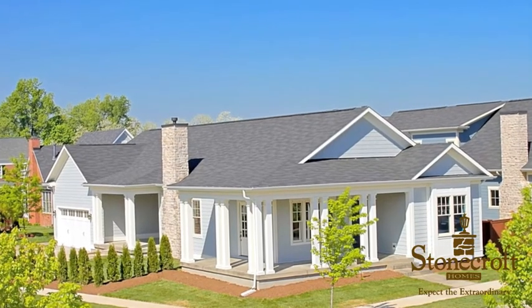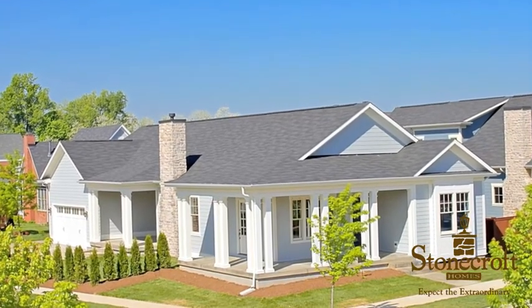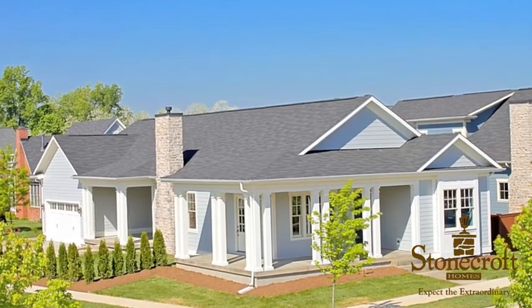Visit StonecraftHomes.net today to discover why clients have come to expect the extraordinary. We'll see you next time.